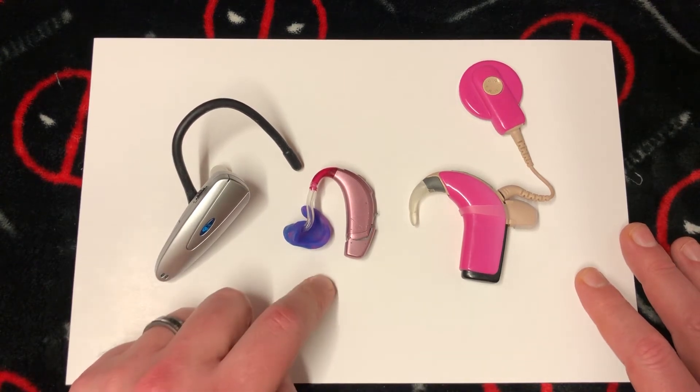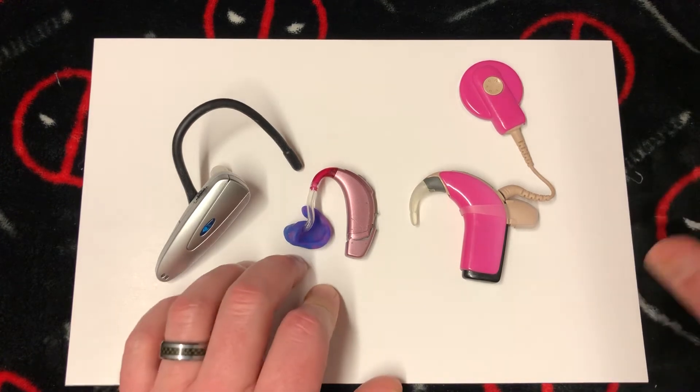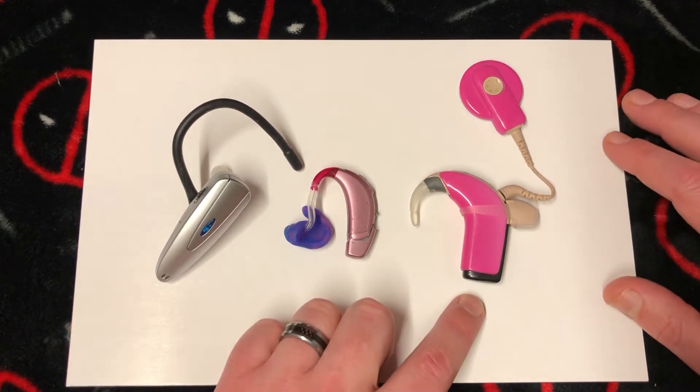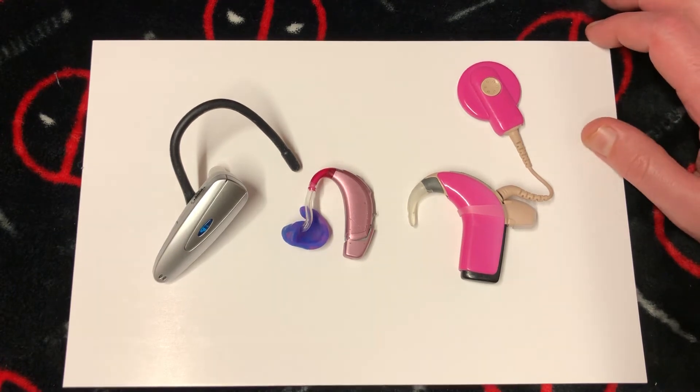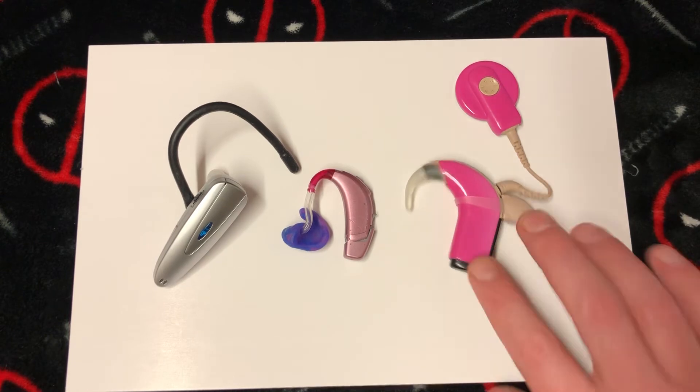Prices go up as you move along this spectrum. This hearing aid unit cost us about $600 Canadian, but for your kid, nothing's too much. We were actually really lucky with the cochlear implant — the government paid for it. If they hadn't, I think it would have been over a hundred thousand dollars, and I'm pretty sure you don't get much insurance coverage for that in the States.